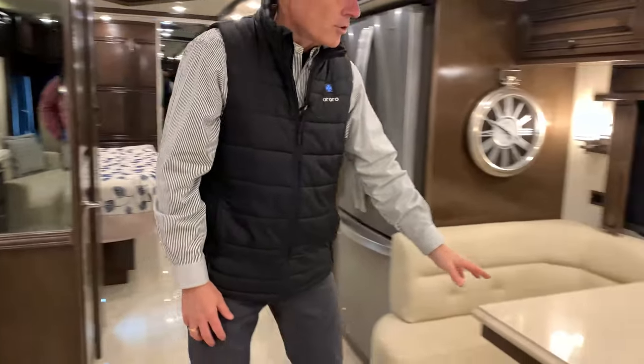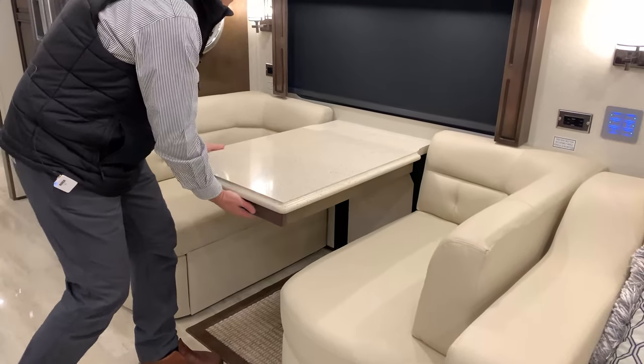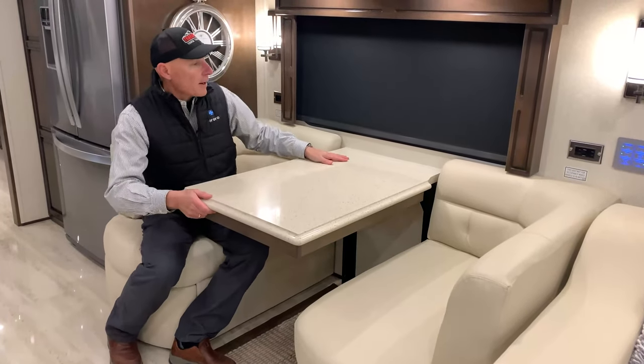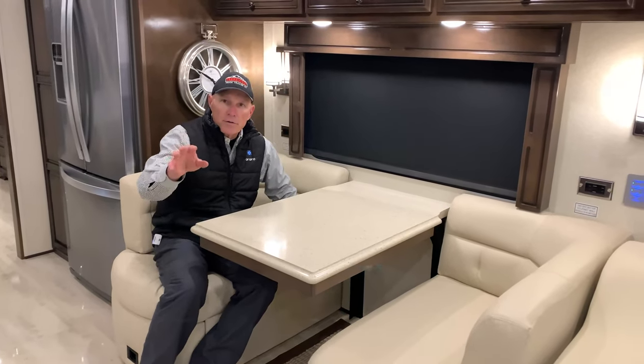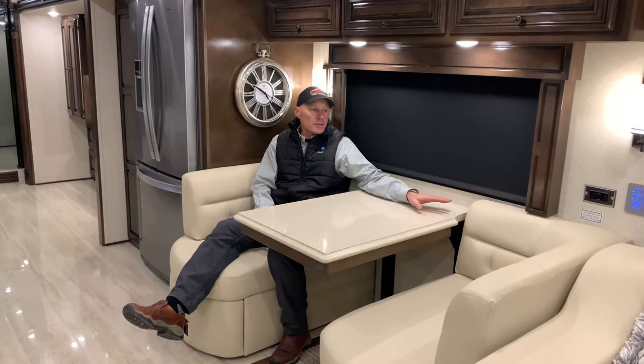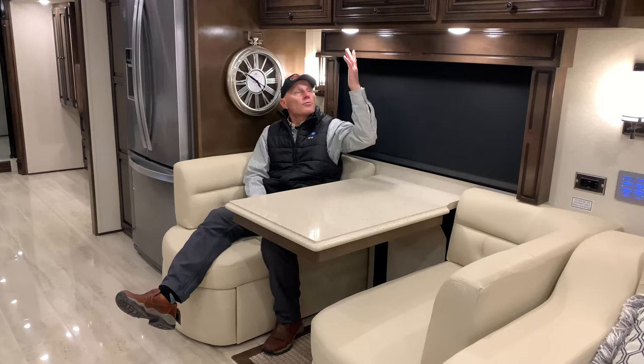Opposite your galley is your Euro dinette, which pulls out with leaves you can use to extend it. What I like about this is the extra padding here because with the TV and the televator over there, you can not only eat but sit quite comfortably and watch TV, carry on a conversation. A person could sit here and not have to turn their head to watch the TV — you've got all this unobstructed viewing of your big 43-inch LED TV, plus reading lights.